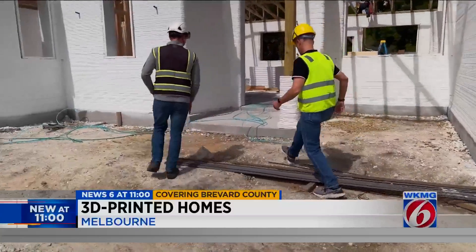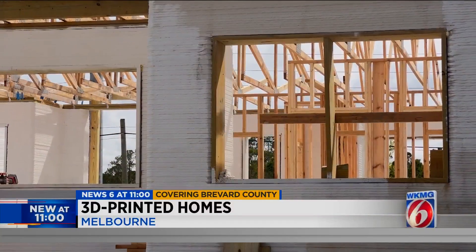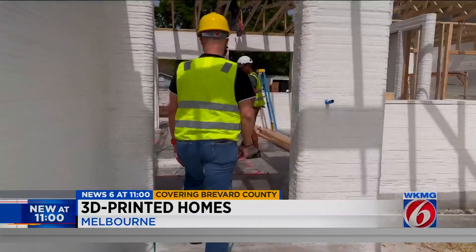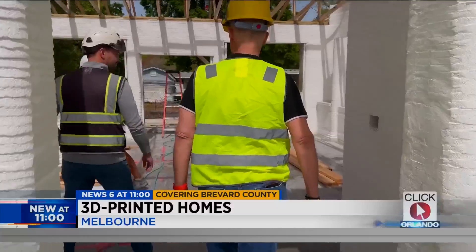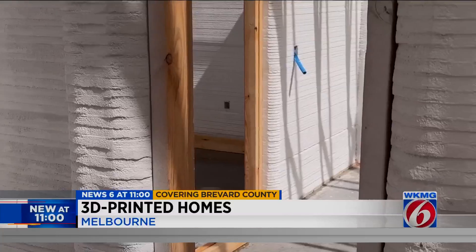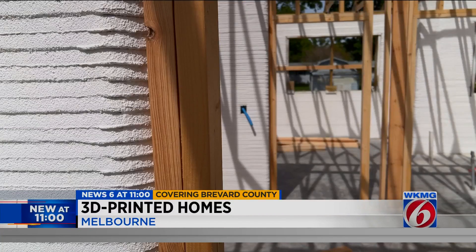Trevor Ragno is technically Frank's boss. He is one of the pioneers of 3D house printing. He's showing us the inside of this home near Melbourne that was just created using Frank the Robot.